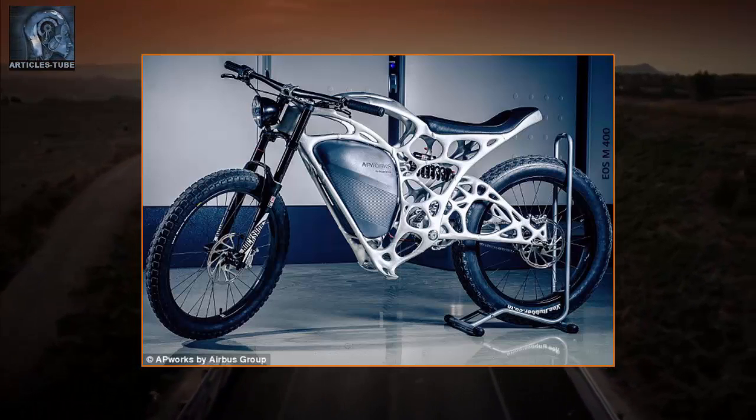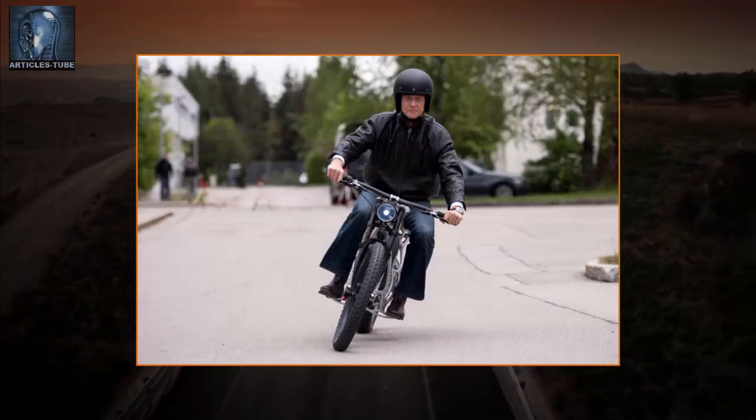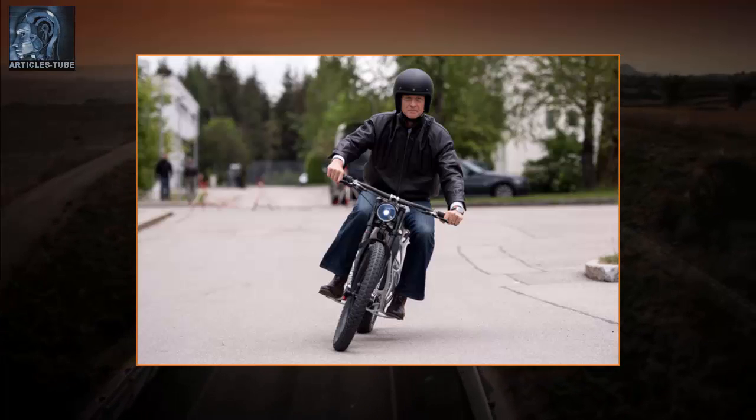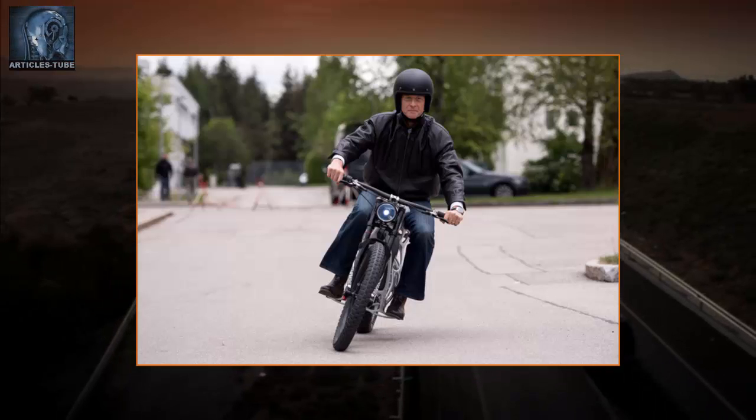AP Works used an algorithm to develop the Lightrider's optimized structure, to keep weight at a minimum while ensuring the motorcycle's frame was strong enough to handle the weight loads and stresses of everyday driving scenarios.